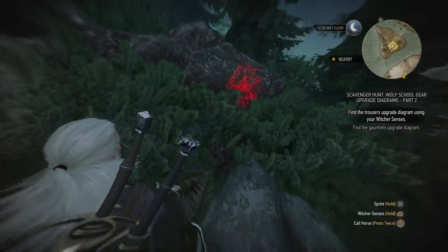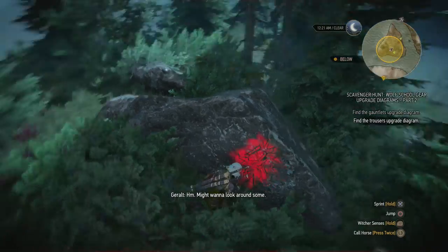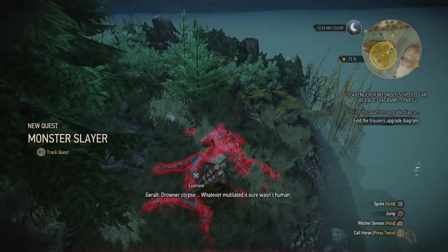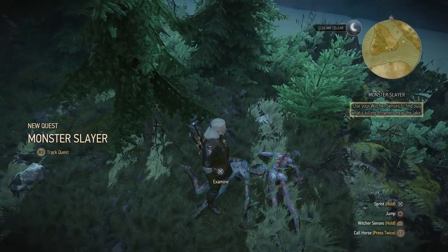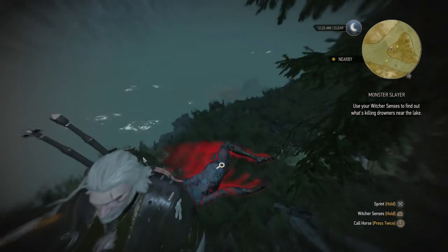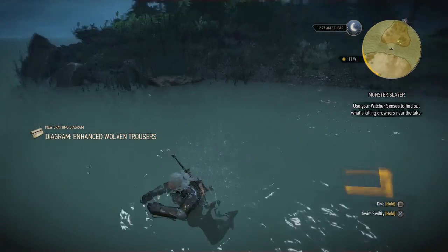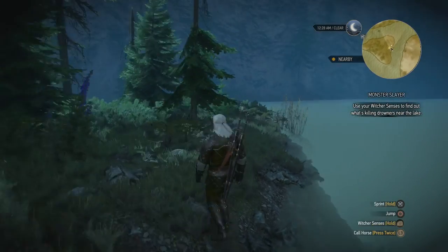So it should be... yep, there's the marker. Might want to look around some. Drowned corpse. Whatever mutilated it sure wouldn't do men. Use your Witcher senses to find out what's killing drowners near the lake. Oh, and there's the chest by the way, down in the water. There we go — Enhanced Woven Trousers. I'm going to quickly do this quest as well now that we're at it.